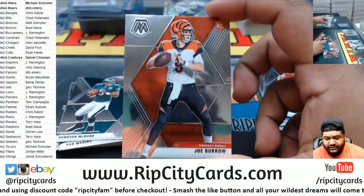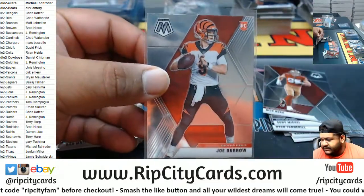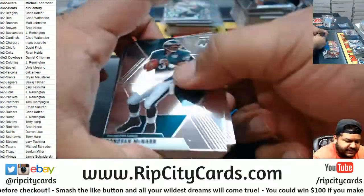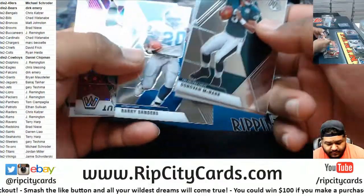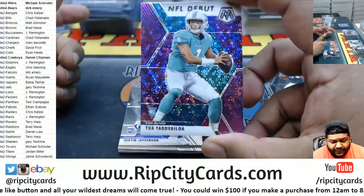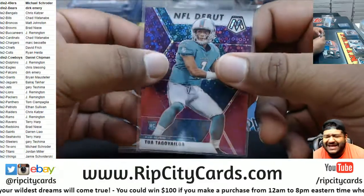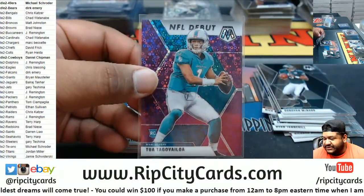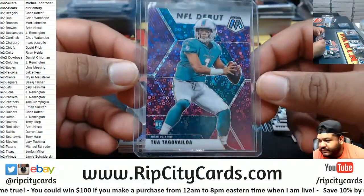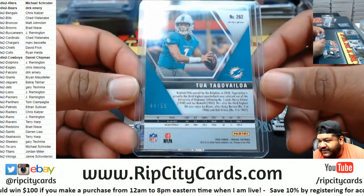Would be nicer with some ink though. Joe Burrow Bengals rookie base. 44 of 50 NFL debut — Tua Tagovailoa, baby! That is nice boys — alright, so this is the biggest hit so far. 44 of 50, very nice.